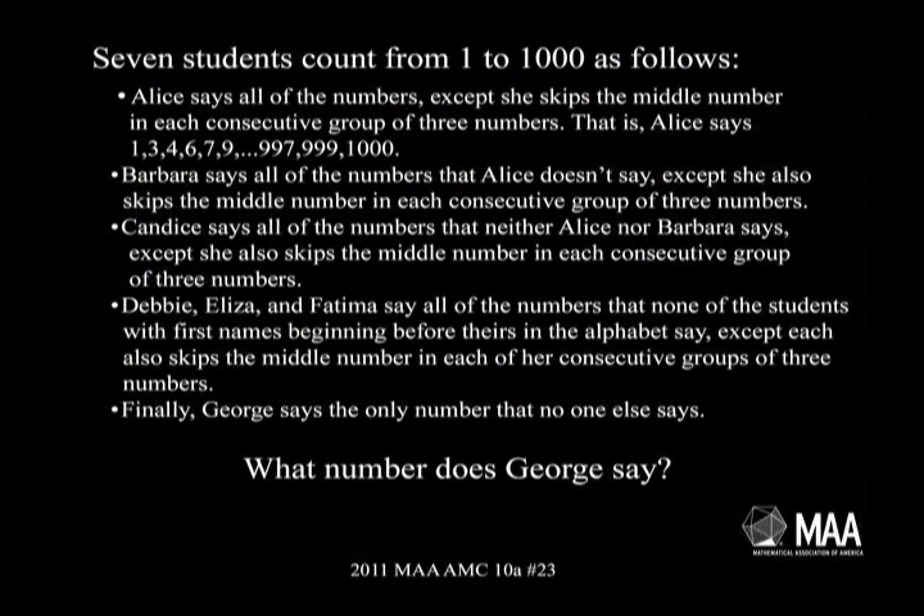Seven students count from one to a thousand as follows. Alice says all the numbers except she skips the middle number of each consecutive group of three. That is, Alice says one, three, four, six, seven, nine, and so on up to nine, nine, seven, nine, nine, nine, one thousand.